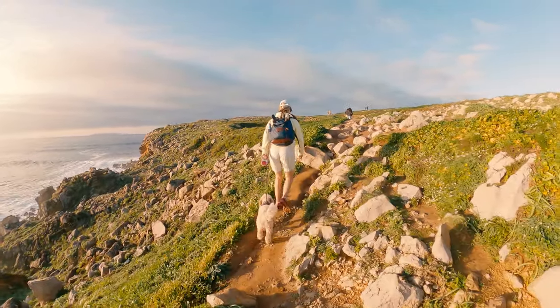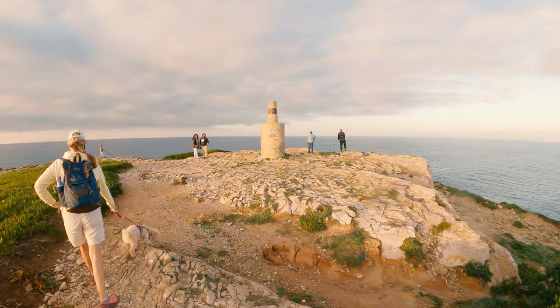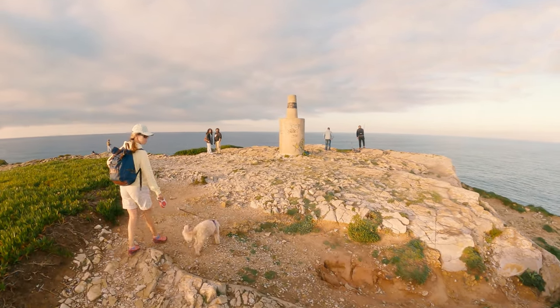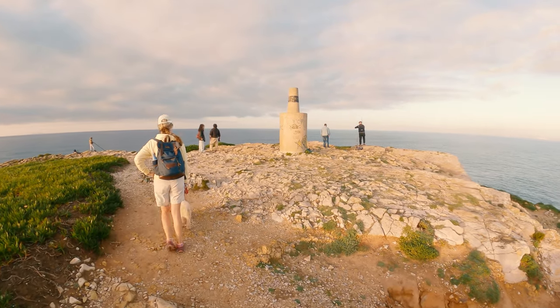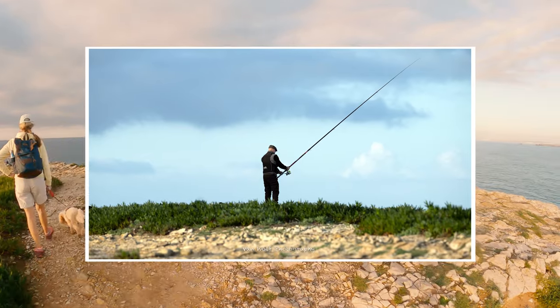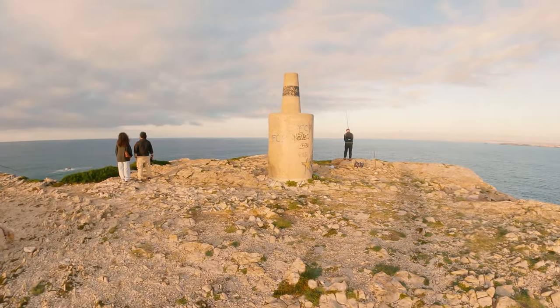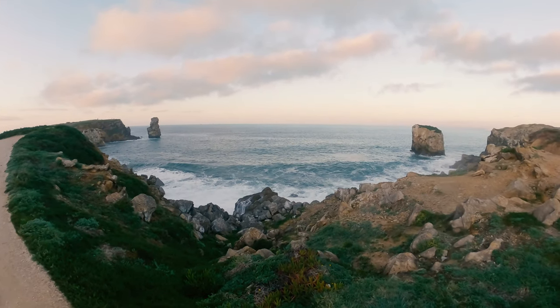As the sunset approached it gave us the best light of the day, so I put the camera on the tripod and did what I enjoy doing most. I took some pictures and some video which reflect not just the natural beauty of the area, but also the swell of the sea and the rugged and dynamic nature of this headland.